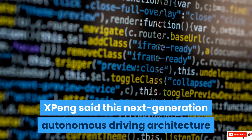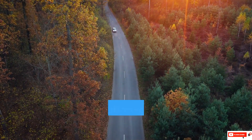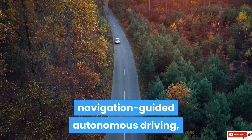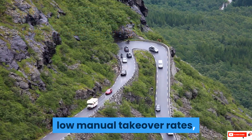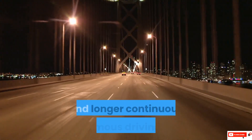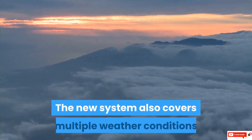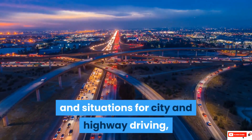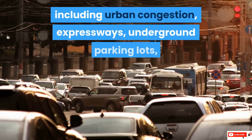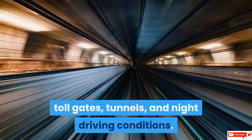Xpeng said this next-generation autonomous driving architecture will achieve an advanced level of navigation-guided autonomous driving, with wide coverage of different road conditions, low manual takeover rates, and longer continuous autonomous driving times. The new system also covers multiple weather conditions and situations for city and highway driving, including urban congestion, expressways, underground parking lots, toll gates, tunnels, and night driving conditions.